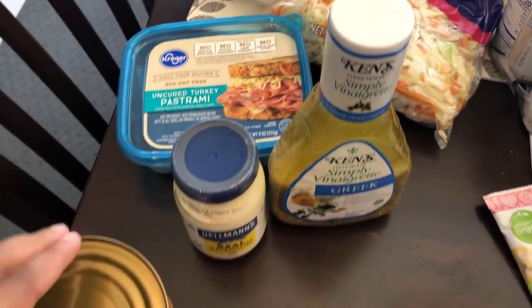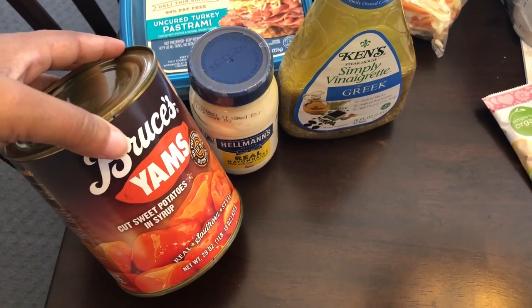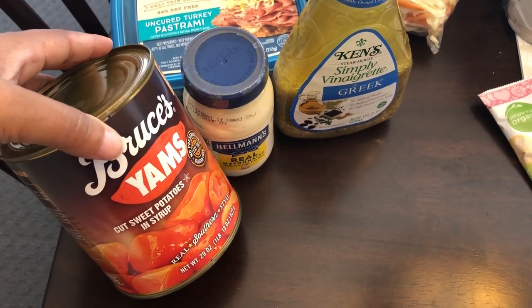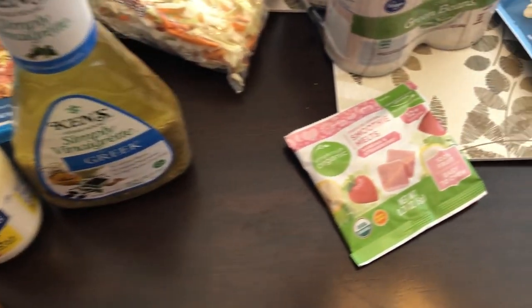I don't eat mayonnaise really but I do use it in my chicken salad, so I just grabbed a small jar for that. I also grabbed some canned sweet potatoes because I've been craving sweet potato casserole, and I do have a video of that on our channel — I'll link it in the description box.